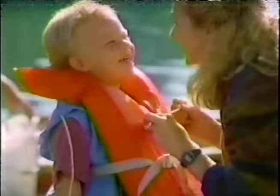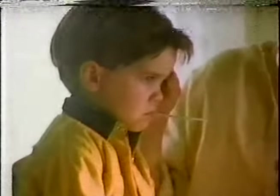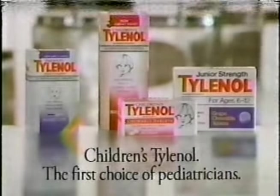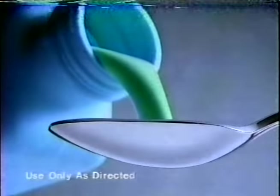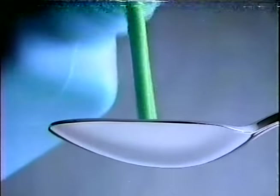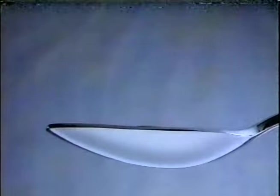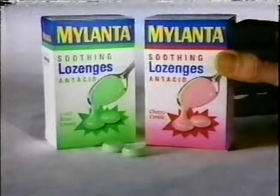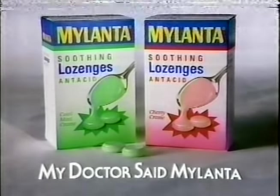Mothers protect and care for the health and safety of their children in many different ways. And when it comes to safely relieving fevers, moms listen to their pediatricians — they overwhelmingly recommend Children's Tylenol, the first choice of pediatricians. Now from Mylanta, a whole new way to get the soothing relief of a liquid antacid: Mylanta Soothing Lozenges. Effective relief now in a convenient lozenge. New Mylanta Soothing Lozenges — my doctor said Mylanta.